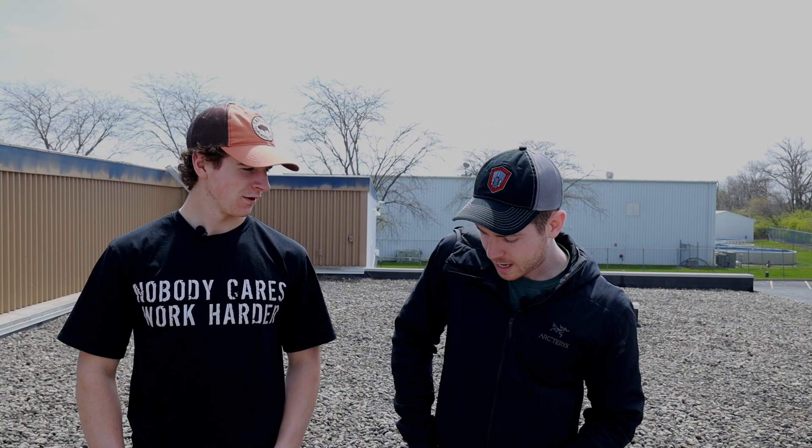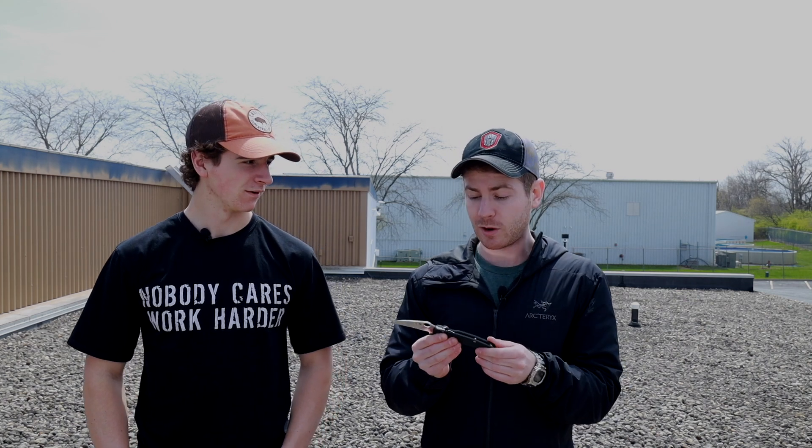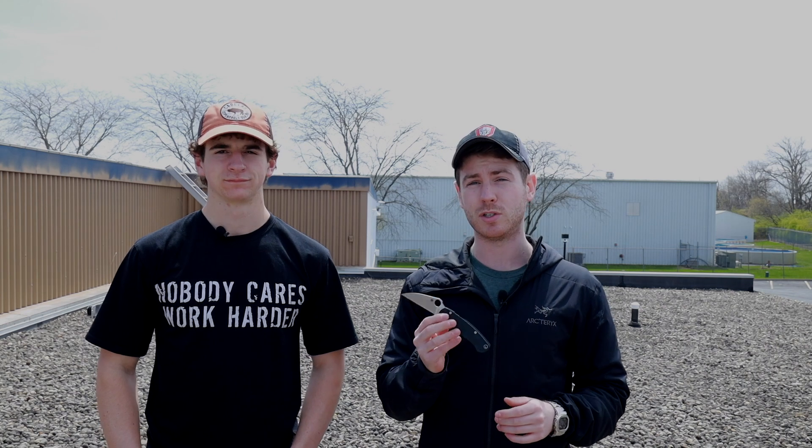Starting off Evan, what'd you have? I had the Spyderco PM2 — this is the Cutlery Shop Warren Cliff Edition in S30V. How'd you like it? I actually really liked it. It makes total sense for me because I'm a huge PM2 Para 3 guy and I'm also a huge Warren Cliff guy.